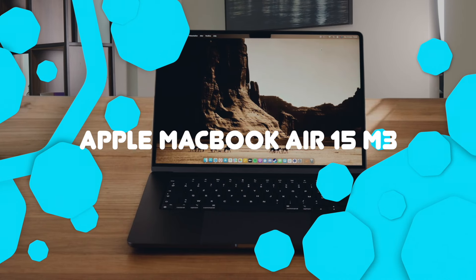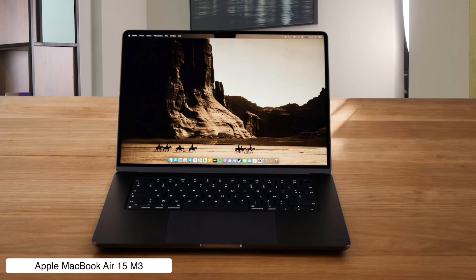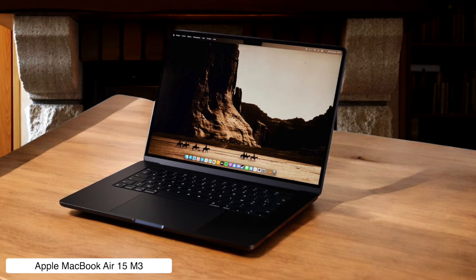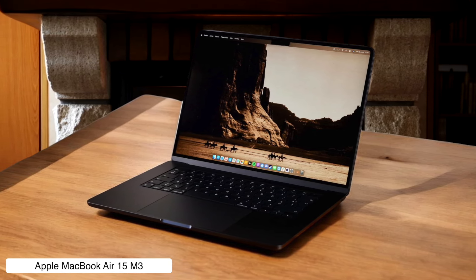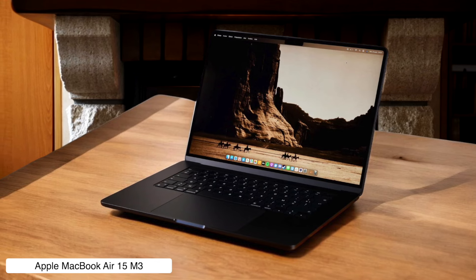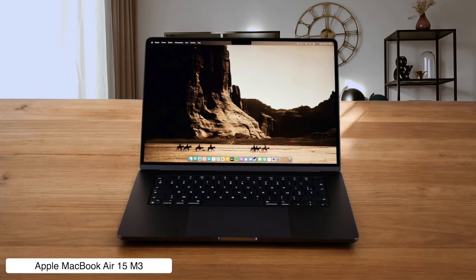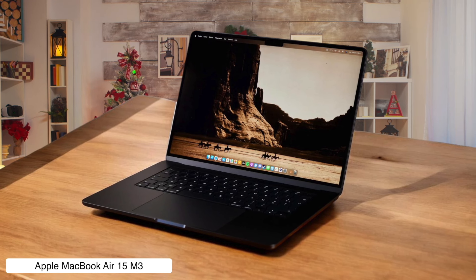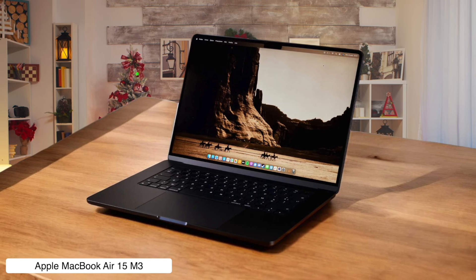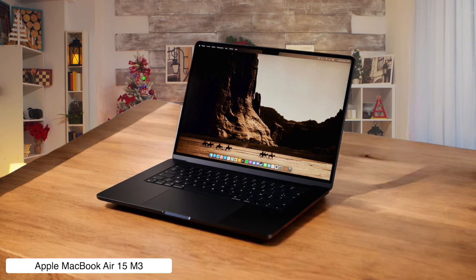Apple MacBook Air 15 M3. The MacBook Air 15 M3 is like the Swiss Army knife of laptops — lightweight, sleek, and comes with a beautiful Retina display that might just distract you from your actual work. Packed with the M3 chip, this bad boy handles everything from video calls to hardcore data crunching. But let's be real, the price tag feels like Apple thinks we're made of money. And while it has the charm of a homecoming king, prepare for a shorter battery life if you dare to wander too far from your charger.